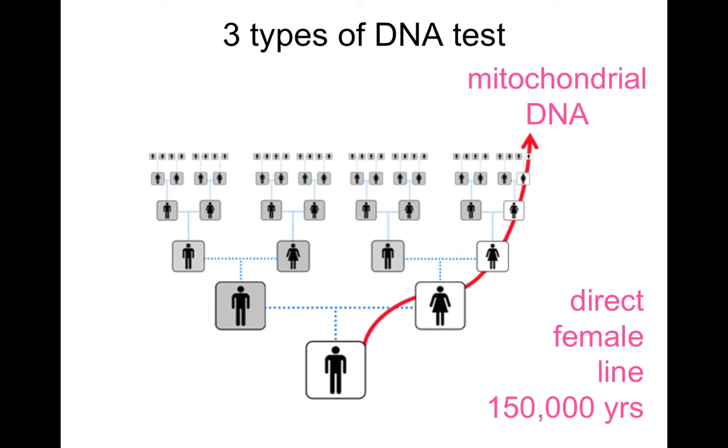I'd now like to turn to the second type of DNA test, and that's the mitochondrial DNA test, which helps detect relatives connected to you via a direct female line.